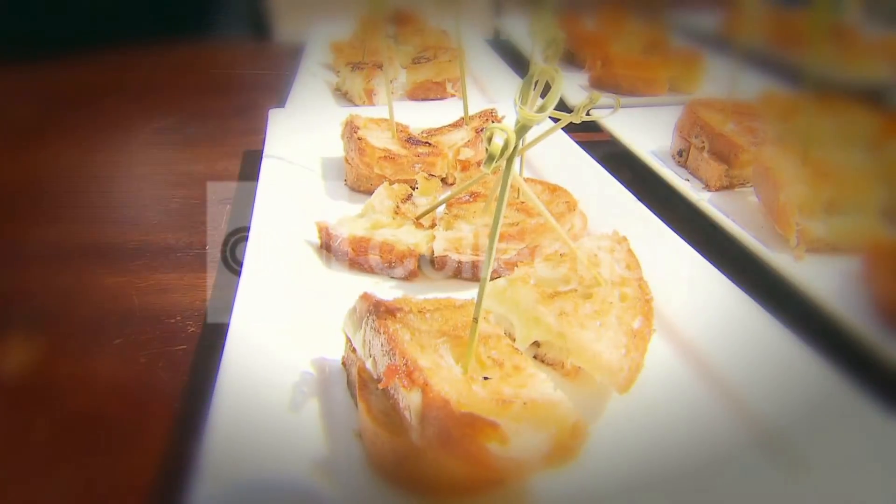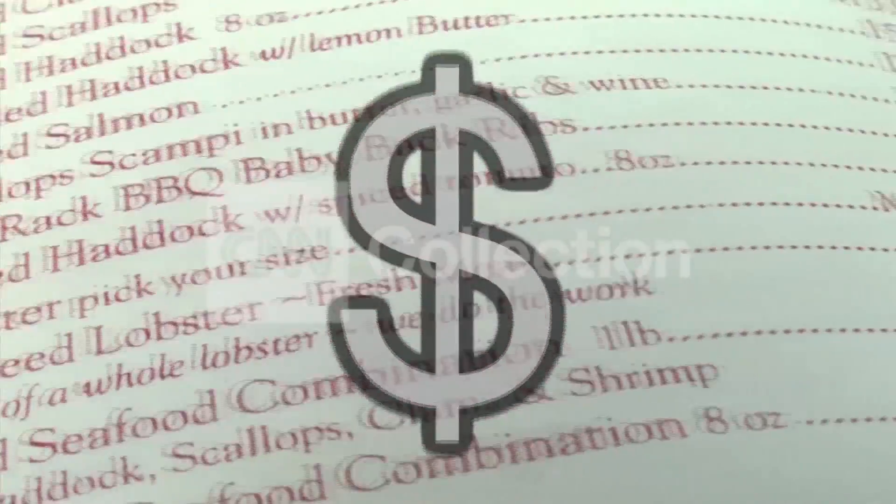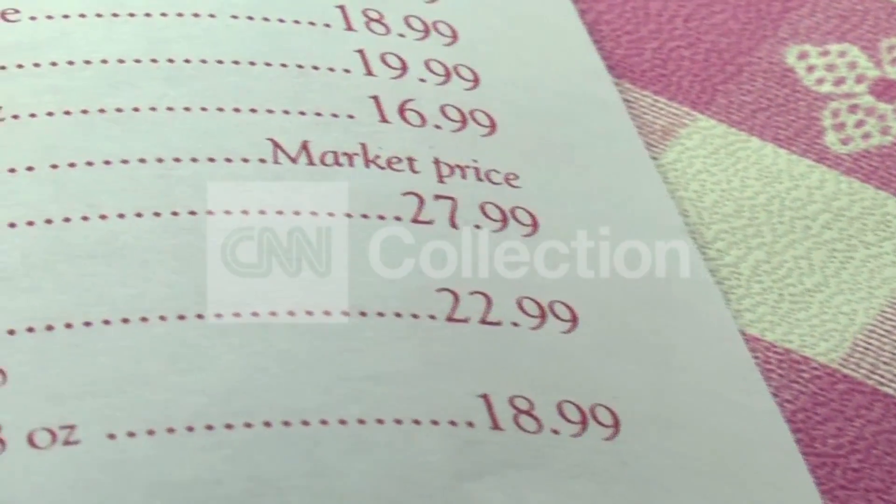Less can also be more on a menu. A different Cornell study found diners tend to spend more money if the price of a dish is listed without a dollar sign or the word dollars.